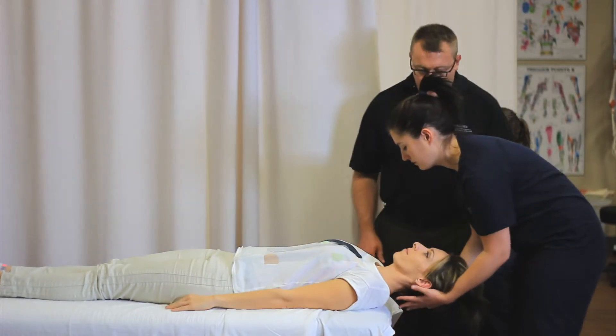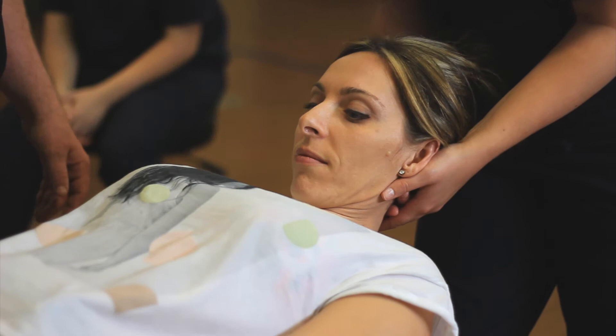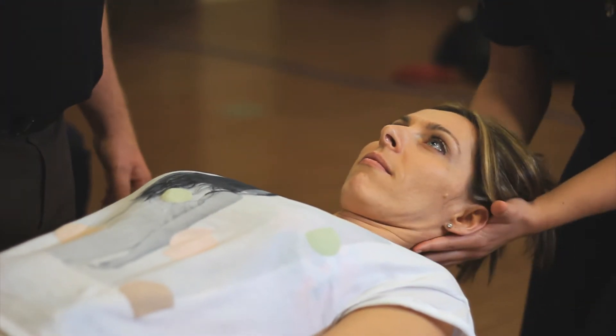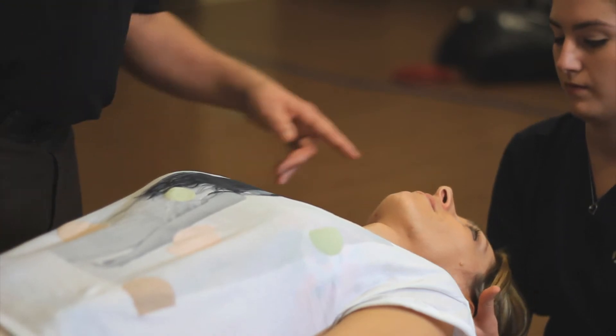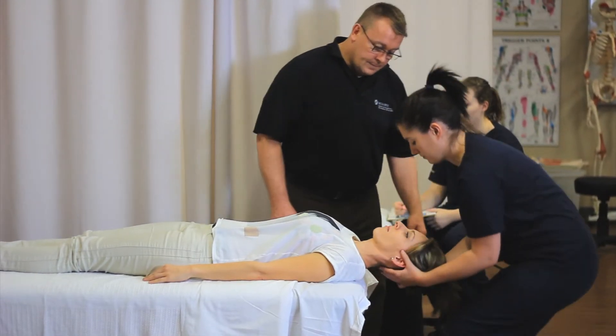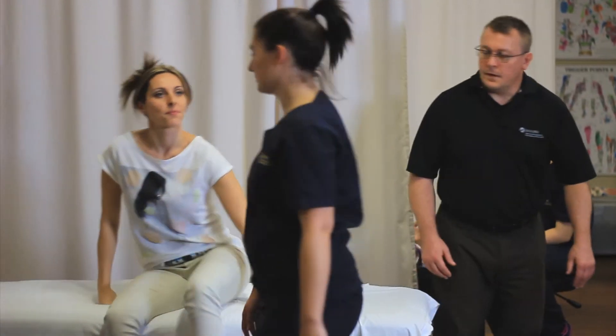Your massage therapy appointment will be supervised by an internship instructor who is a member of our faculty and a registered massage therapist in good standing with the College of Massage Therapists of Ontario. He or she will also assign your student massage therapist. This means you may not have the same student massage therapist for each appointment in your treatment plan. Please remember that you cannot request a student massage therapist based on gender or any other preferences.